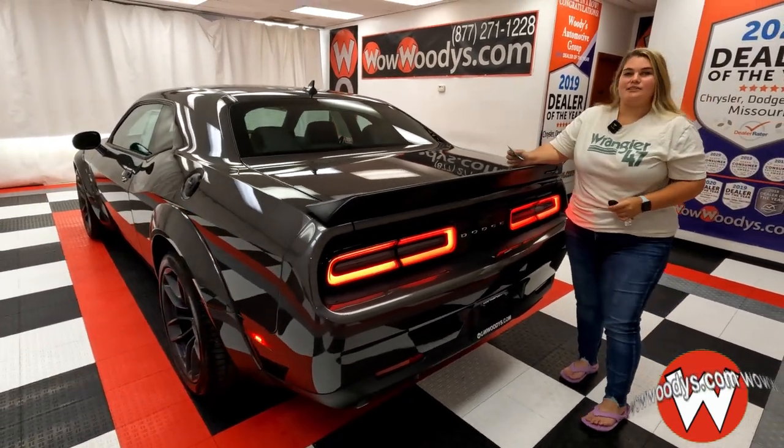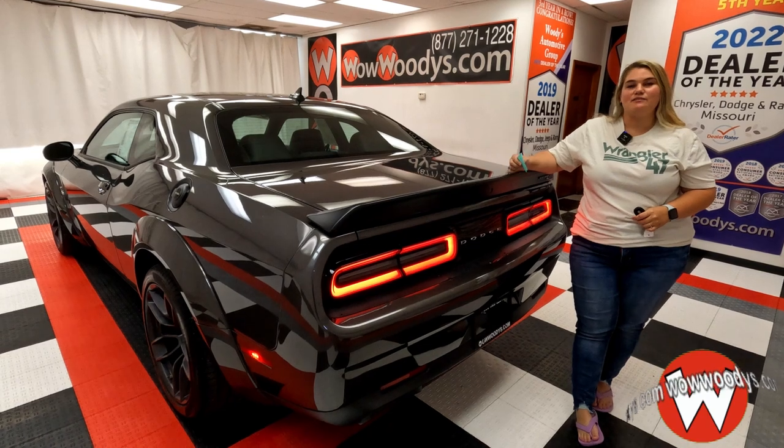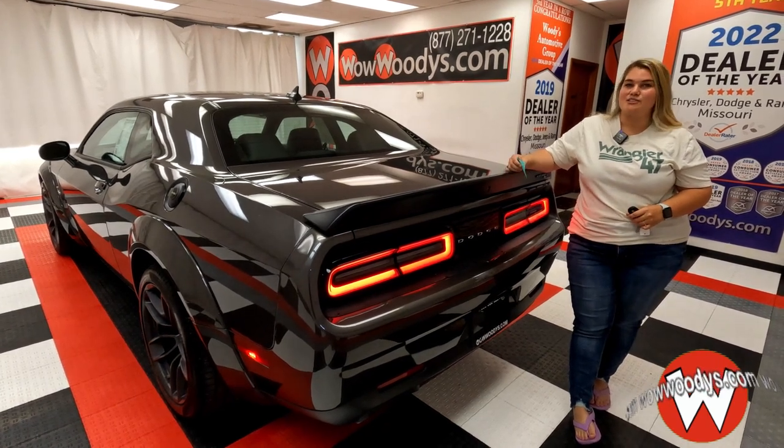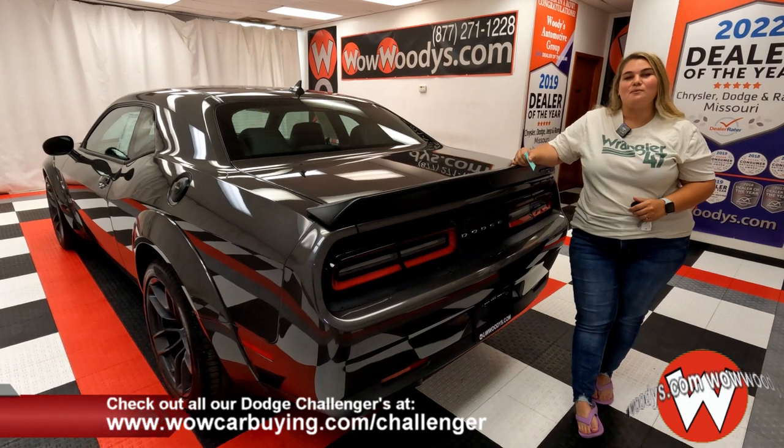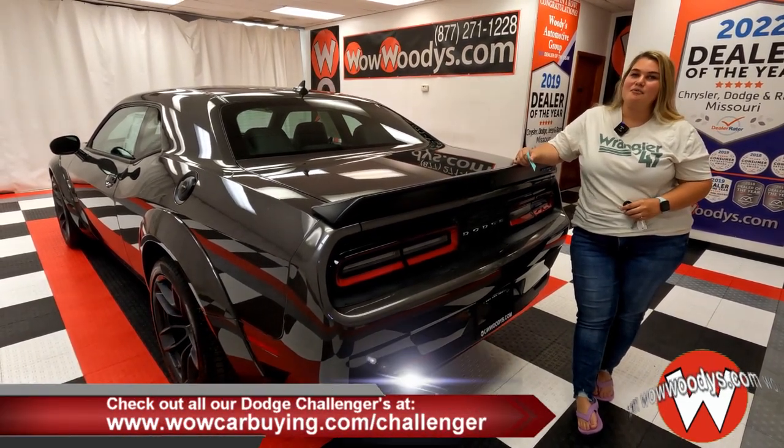So all in all, this is a great Dodge Challenger. You have all of that power, performance, and those safety features with that luxury on the inside. So if you're in the market for a Dodge Challenger, visit our website at wowcarbuying.com/challenger. I'm Chelsea, and until next time — wow.